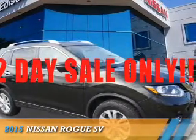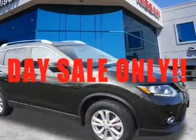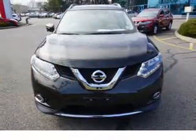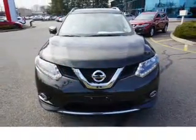The 2015 Nissan Rogue. It's powered by all-wheel drive, a 2.5-liter four-cylinder engine, and a continuously variable transmission.